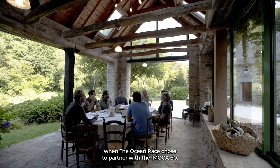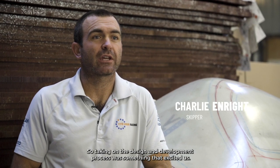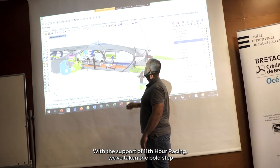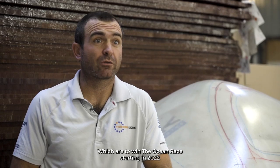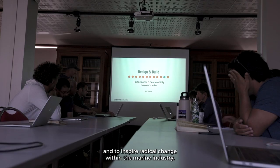As a team we were really excited when the Ocean Race chose to partner with the IMOCA 60. We've been around the world twice before but in a one-design boat, so taking on the design and development process was something that excited us. With the support of 11th Hour Racing we've taken the bold step of constructing this new platform to win the Ocean Race, starting in 2022, and to inspire radical change within the marine industry.